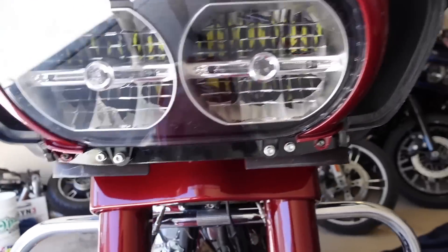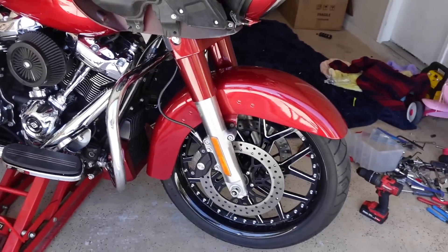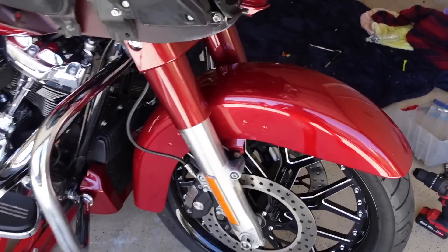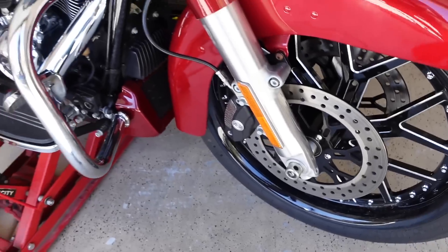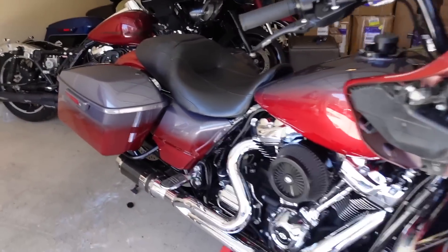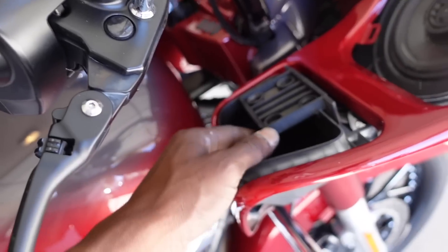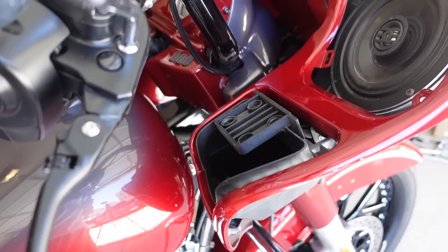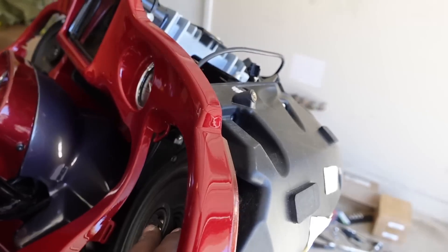Definitely looks good, I'm excited. Let your boy know in the comments below. Definitely not looking bad with these stock lowers on there. I'm thinking if we take off these reflectors it might look that much better. In the meantime it's time to get these storage door covers on — I'm only able to get one on because I only got screws for one, but we'll get the other ones tomorrow at Harley.